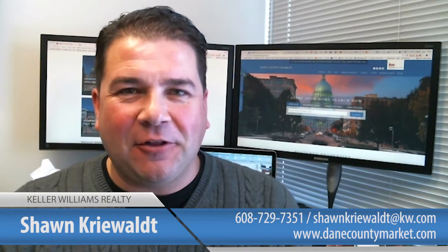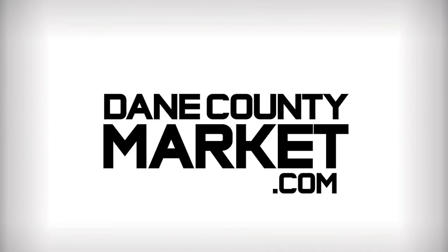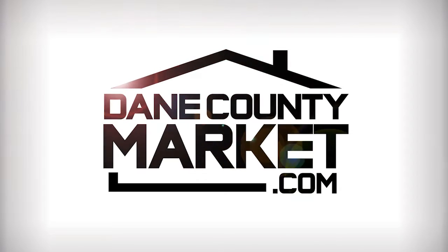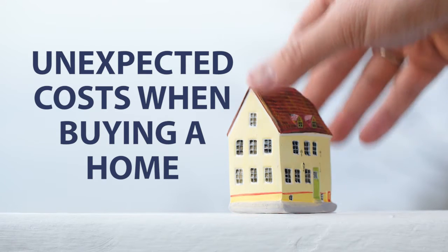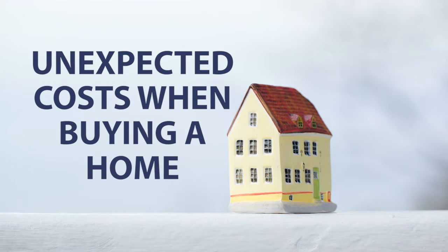Hi, I'm Sean with the DaneCountyMarket.com real estate team here at Keller Williams Realty. Welcome back to our video blog. Today we're going to be talking about some potentially unexpected costs of buying a property that you may not have factored in. Everybody knows they have to make a down payment in most loan products, and there's a few other associated costs, so we want to make sure that you're prepared for these. We're here to help walk you through these so they aren't unexpected things when we meet for your consultation before we go look at properties.